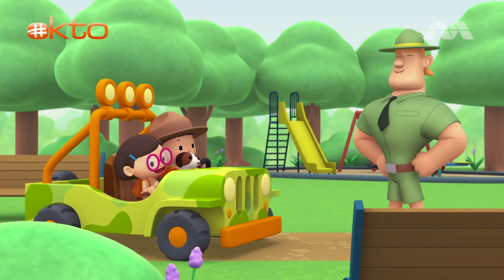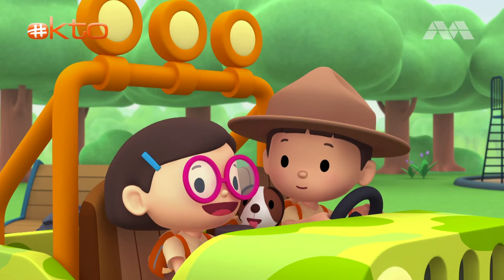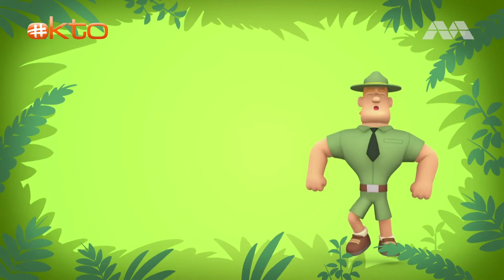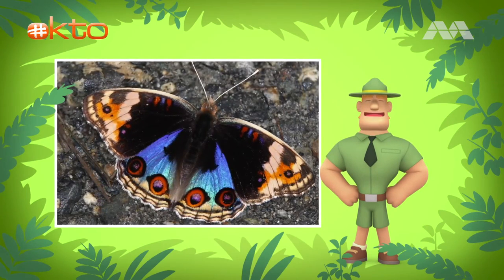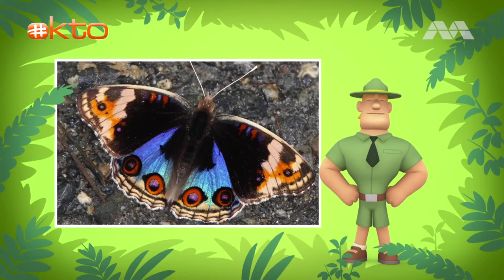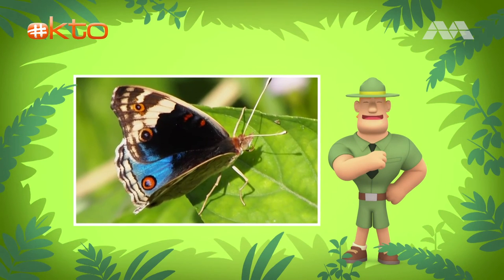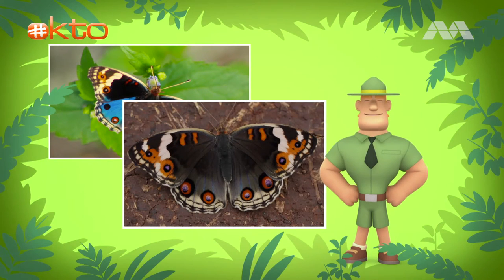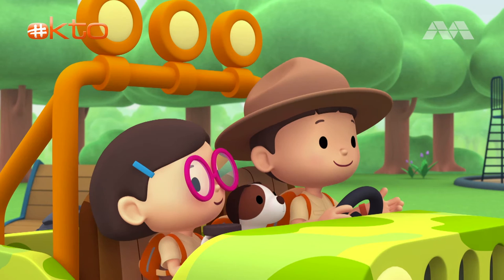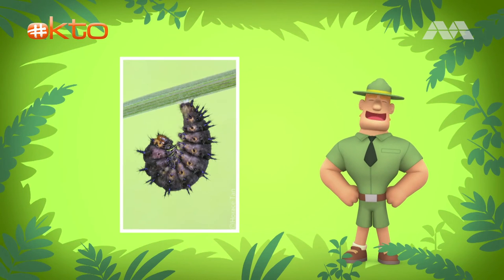Ranger Rocky! Hello, Junior Rangers! I see you have a caterpillar with you today. Yes, Ranger Rocky. It's the caterpillar of the blue pansy butterfly. More specifically, this type of blue pansy is called Junonia Orithya wallacei — that's the scientific name for this butterfly. It was named after a British explorer and scientist called Alfred Russel Wallace. He did great research on wildlife, and he also collected many butterflies. Blue pansy butterflies are very pretty — the males have bright blue lower wings, while the females have brown lower wings. I would love to see one of them, Ranger Rocky. Katie says this caterpillar will turn into a butterfly very soon. That's correct, Leo. This caterpillar will become a butterfly in about a week.